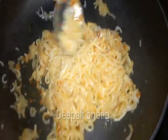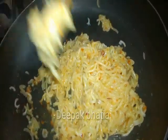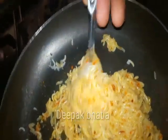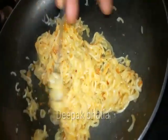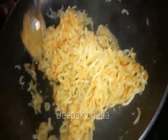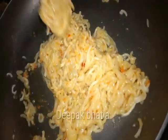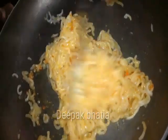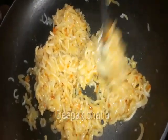So guys, our Maggi Chicken Noodle are ready now. So let's try these noodles and see how they taste. This is very very good. The flavor of the chicken is very good, and very flavorful. These are very very good noodles. The Masala is very very good.